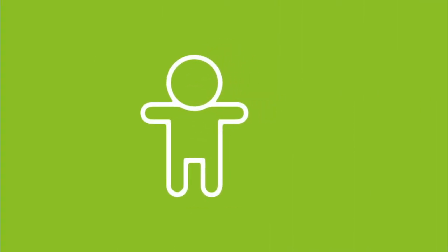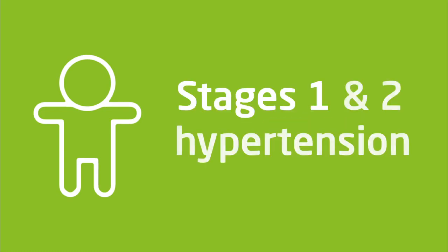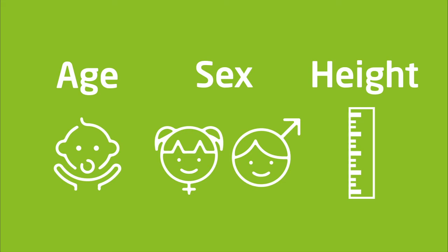In children, blood pressure is classified into one of the following categories: normal, elevated, stage 1 or stage 2 hypertension. The thresholds that define these categories depend on age, sex, and height, and are defined by percentiles.